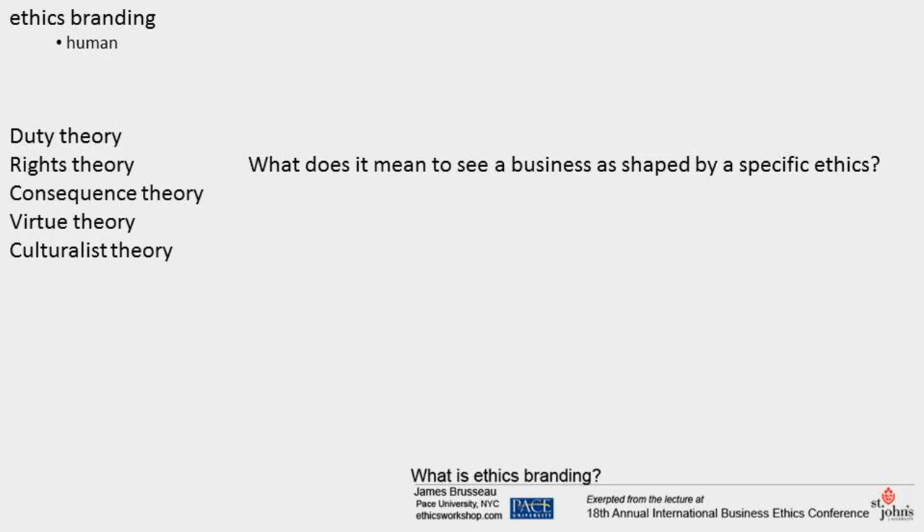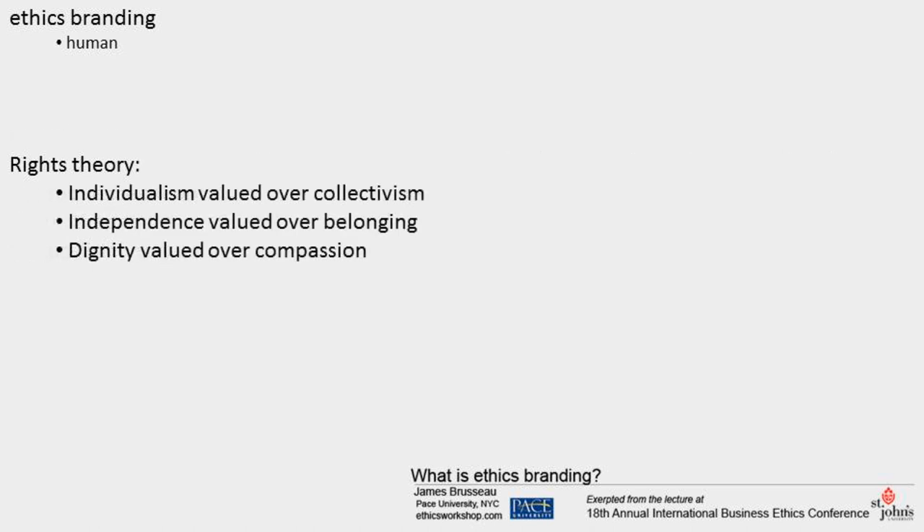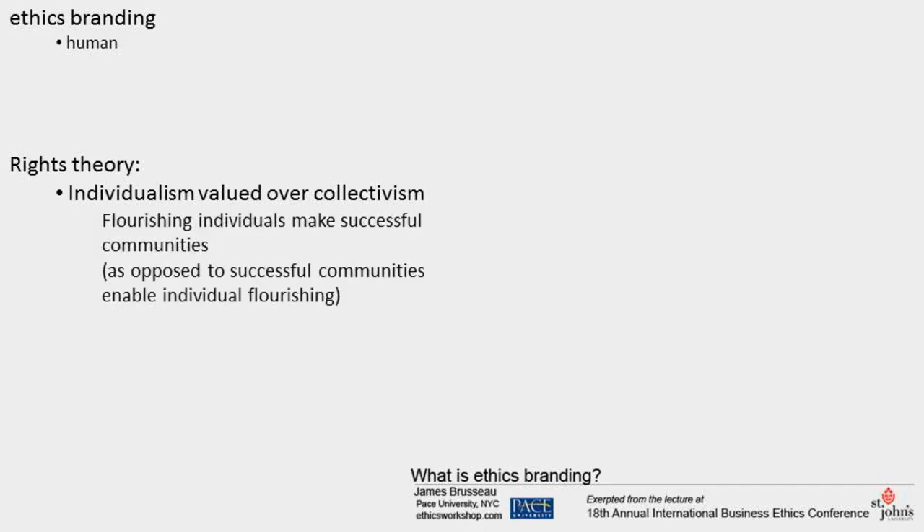Rights theory, like all ethical theories, implies strong claims about human existence. They include individualism valued over collectivism, independence valued over belonging, and dignity valued over compassion. Each claim may be traced through ethics branding efforts. Individualism valued over collectivism: general social welfare is conceived as generating from individual initiative. The idea is that flourishing individuals make successful communities. This opposes the premise that successful communities open the way for flourishing individuals. Everyone remembers this expression of individualism valued over collectivism.